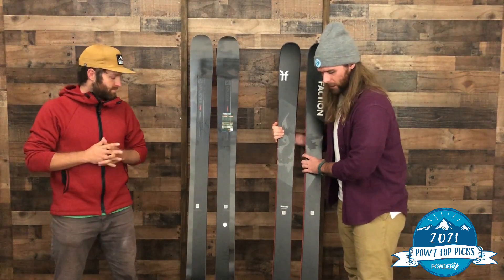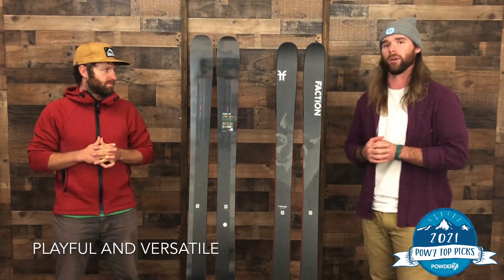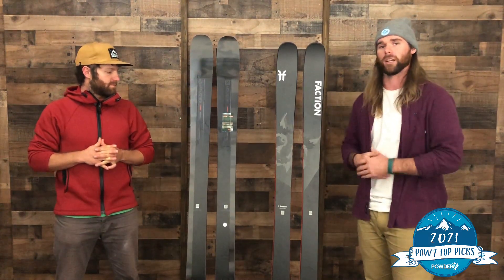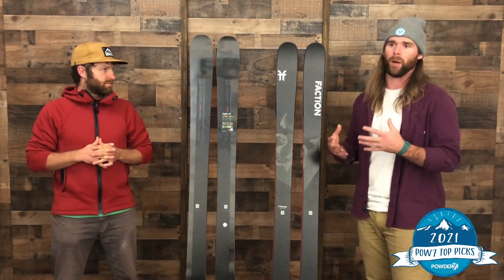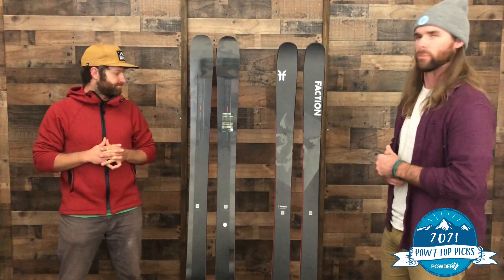It's incredibly playful, and the biggest surprise for the Prodigy — I actually own the 2.0 — the biggest surprise was just how well it bites onto the snow for its profile and its poplar core. A really unique ski and an absolute blast.